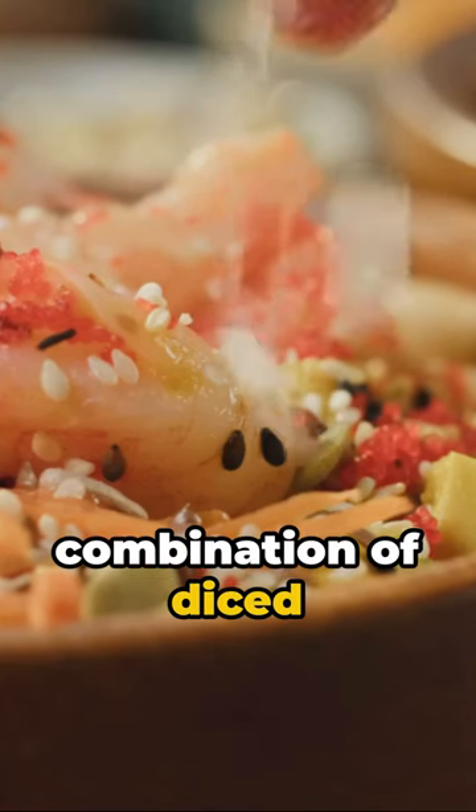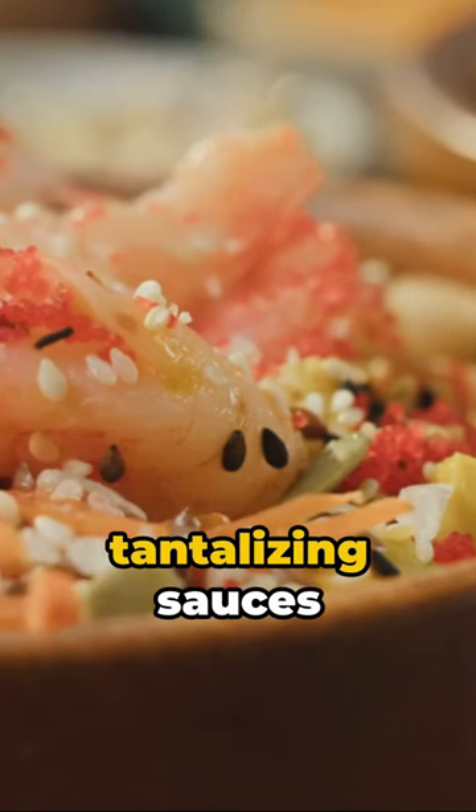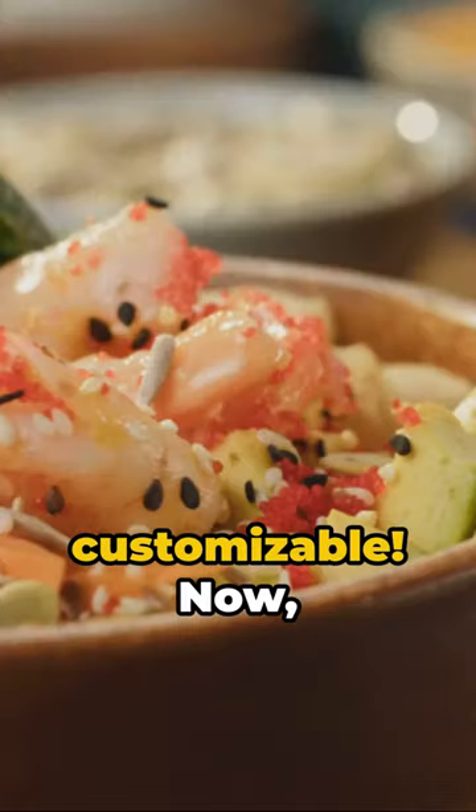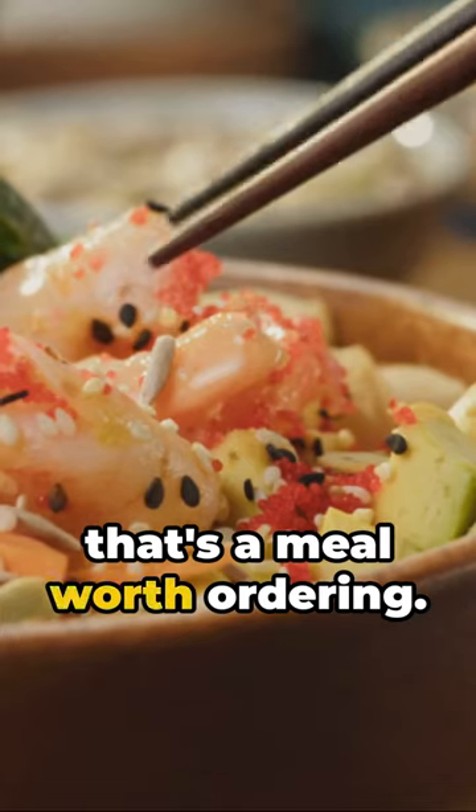This delightful combination of diced raw fish, fresh vegetables, and tantalizing sauces skyrocketed in popularity. It's healthy, it's fresh, it's customizable. Now, that's a meal worth ordering.